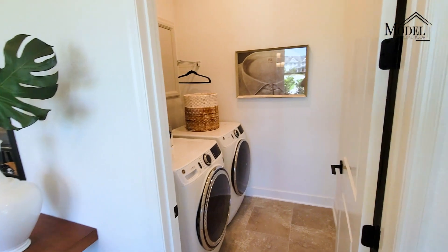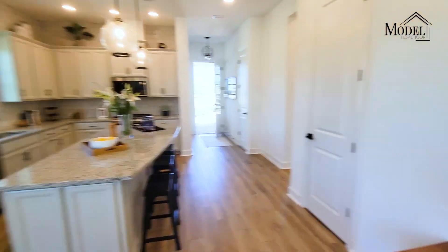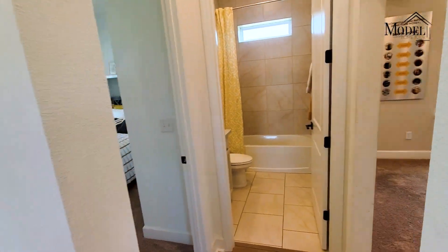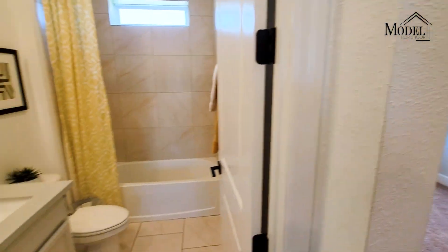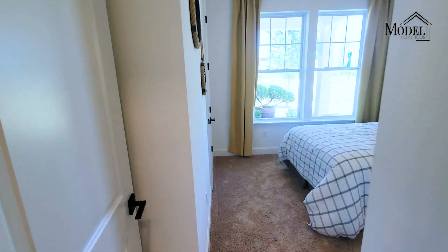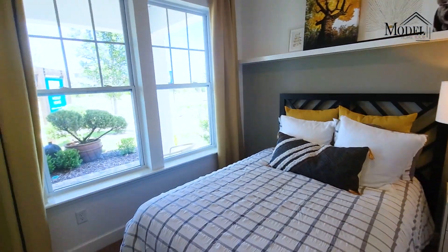And then the laundry room. Here are the other two bedrooms — here's bedroom number one, another full bath, and then bedroom number two or three, depending on how you want to count.